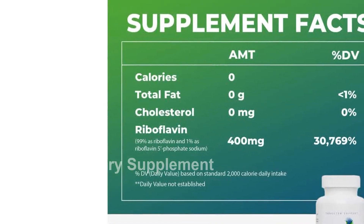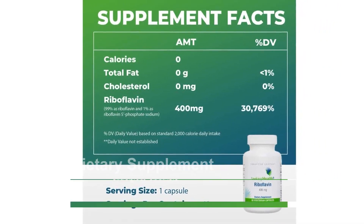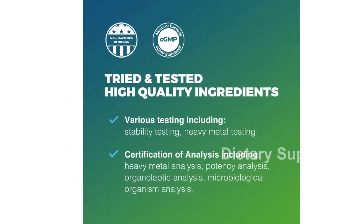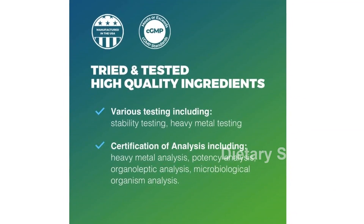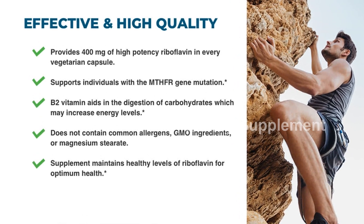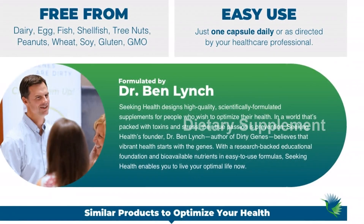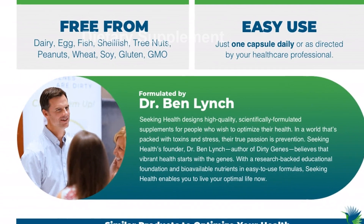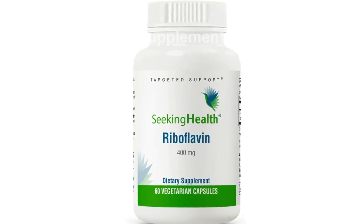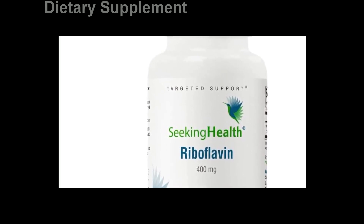Introducing the Seeking Health Riboflavin, Vitamin B2 Energy Supplement. This incredible product is packed with amazing features that will support your overall health and well-being. One of the key features of this supplement is its targeted support. Each capsule contains 400 mg of riboflavin as R5P, also known as riboflavin 5-phosphate. This bioactive form of vitamin B2 is essential for healthy growth and development, normal red blood cell production, and energy production.